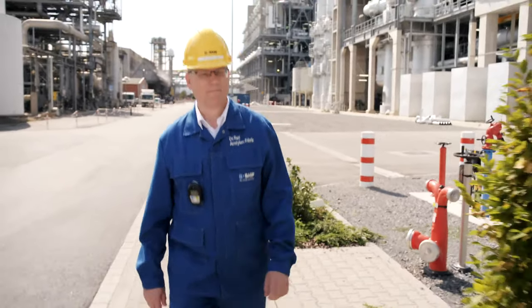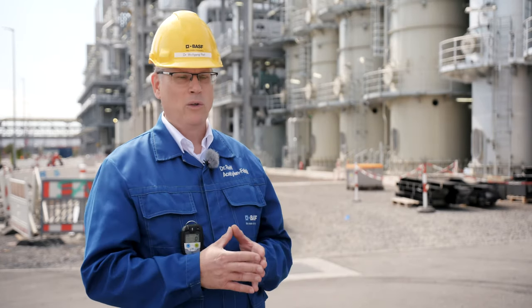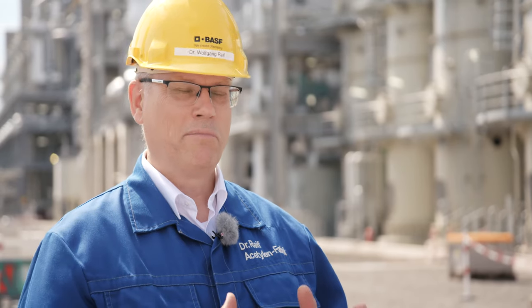This new acetylene plant will now help to make the BASF Verbund at the Ludwigshafen site even more competitive in the long run. The acetylene project was a unique opportunity for my employees, for the supporting units and for myself. It was a great experience and in the end, we're proud of it.